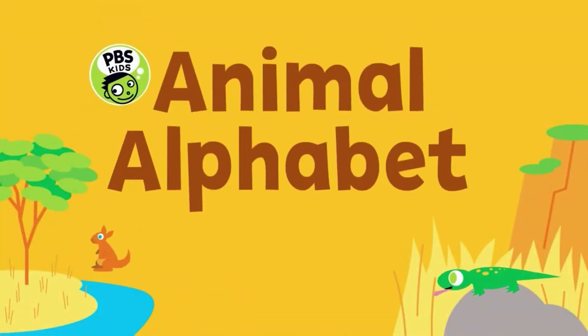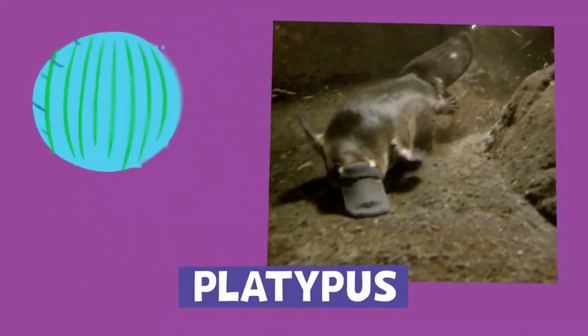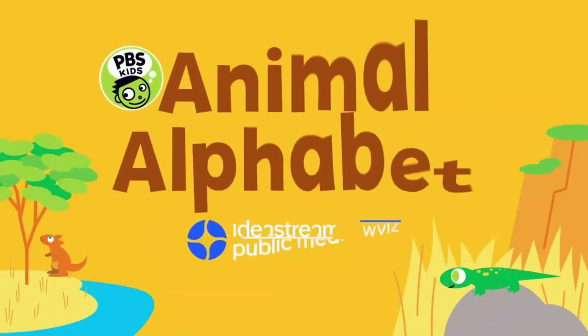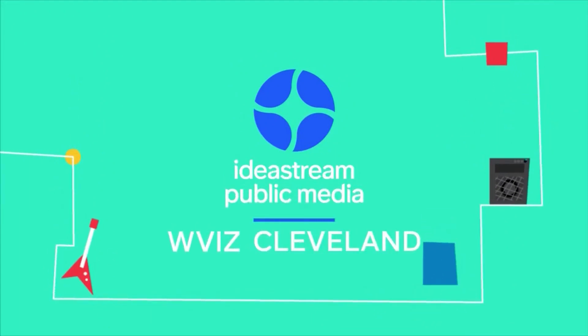PBS KIDS Animal Alphabet. P is for platypus. They live in rivers and streams in Australia. The platypus has a long, flat mouth like a duck that it uses to dig around for food. The platypus on PBS KIDS Animal Alphabet. You're watching WVIZ PBS KIDS on Ideastream Public Media.